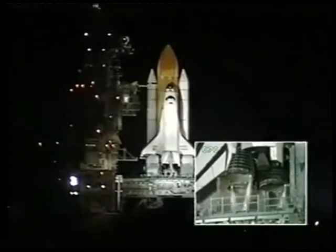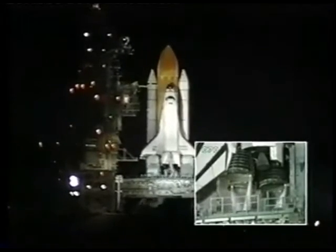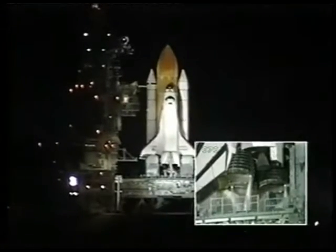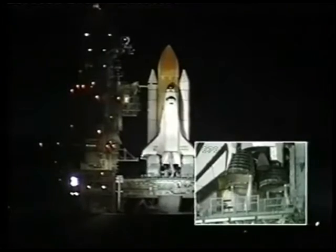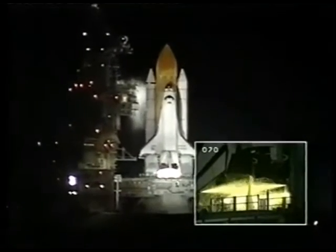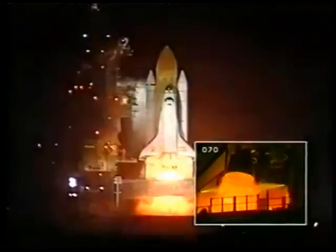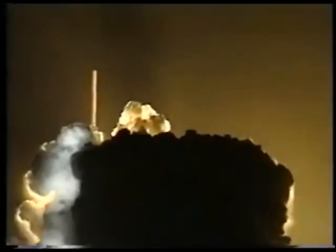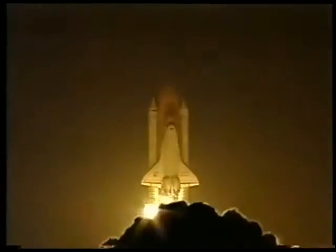T-minus 20 seconds. 15. T-minus 13 seconds. 10, 9, 8, 7, 6 — we have a go, start — 4, 3, 2, 1. We have booster ignition and liftoff of the space shuttle Endeavour, continuing the union of U.S. and Russian space endeavors.